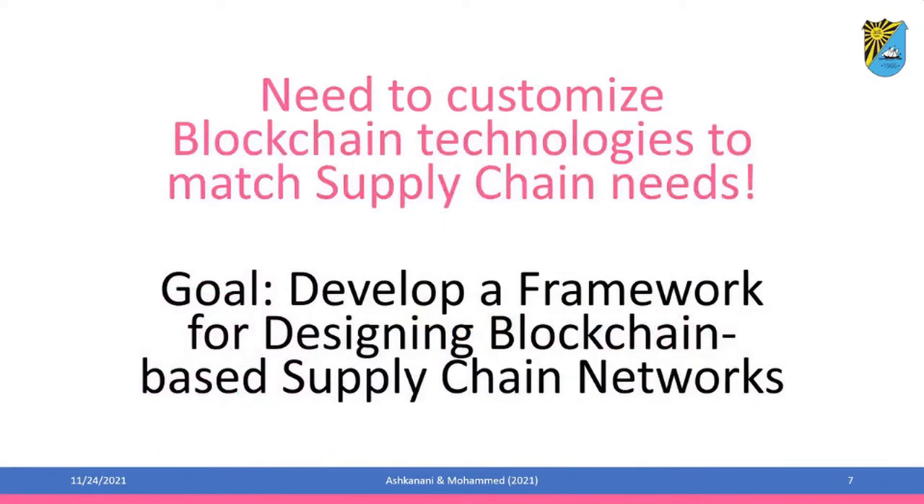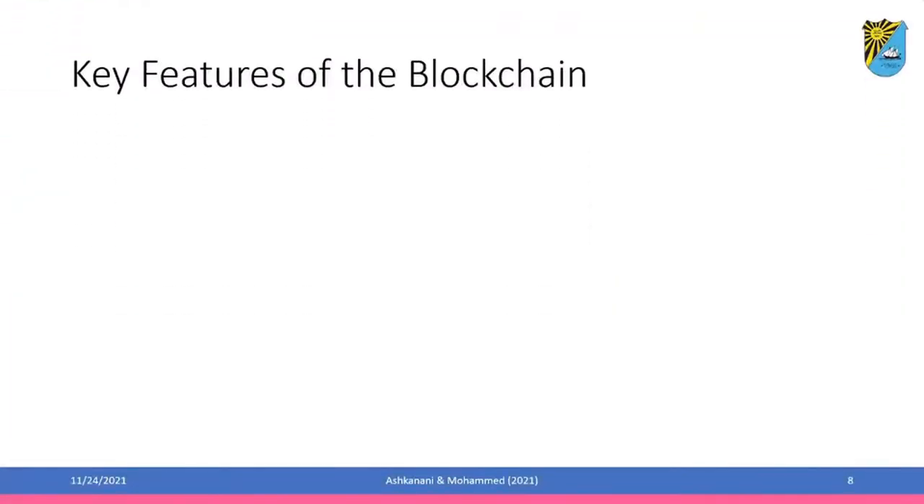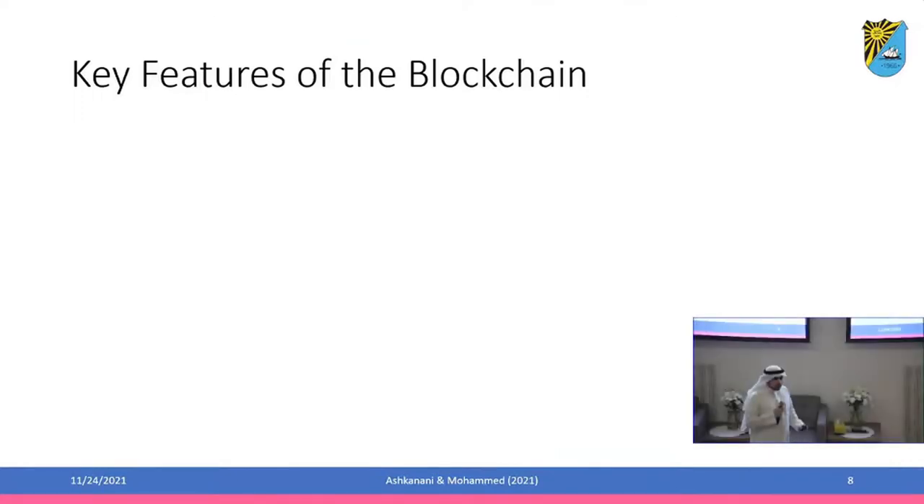So we need to customize blockchain to our supply chain needs — we cannot have a one-size-fits-all approach. This is the goal of the paper. This is current work in progress; we are trying to develop a framework for designing blockchain-based supply chain networks. The way to do it is to first identify eight components or features of the blockchain that we can use as building blocks.